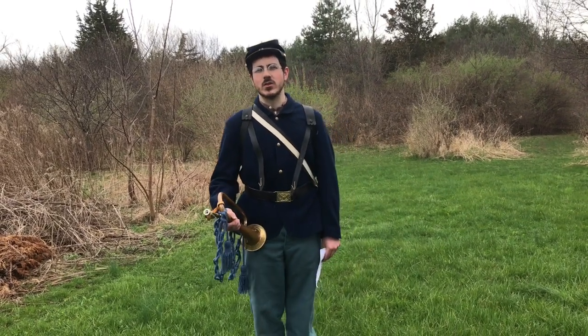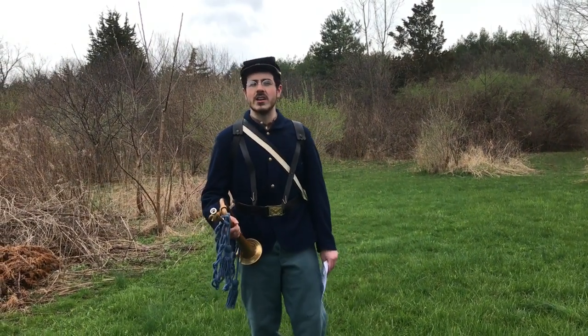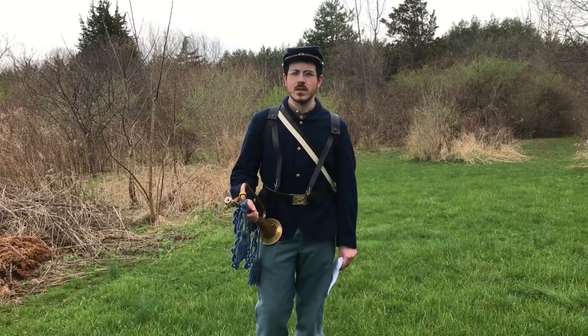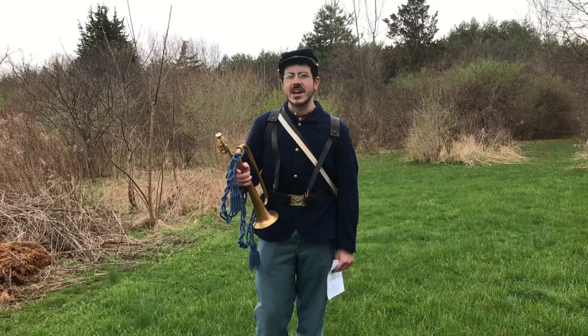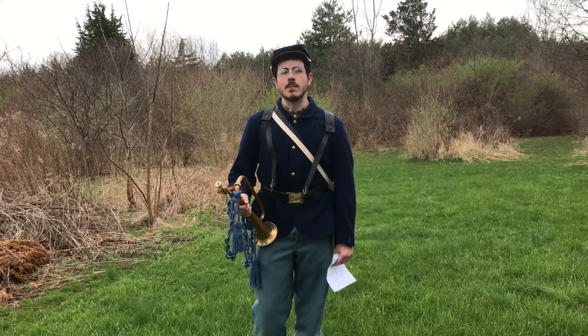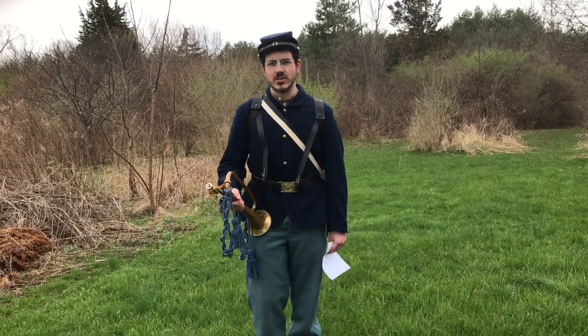In a camp of a thousand soldiers or in the midst of a battle, it can be hard to hear the voice of one officer, but the notes of a bugle can be heard up to a mile away. Their tones echoing above the sound of battle make it the perfect instrument to send messages during the Civil War.